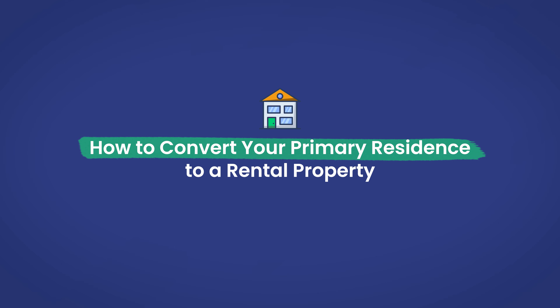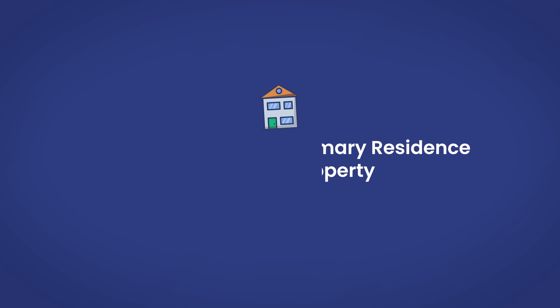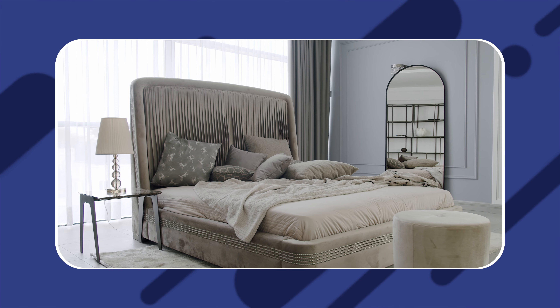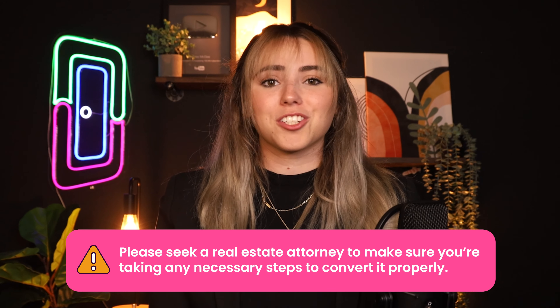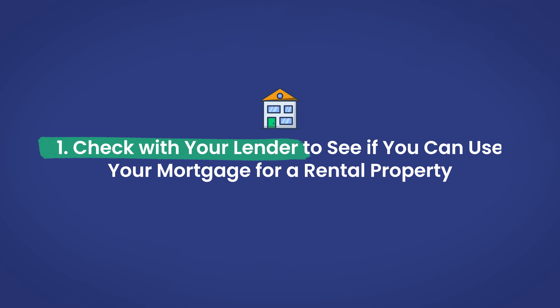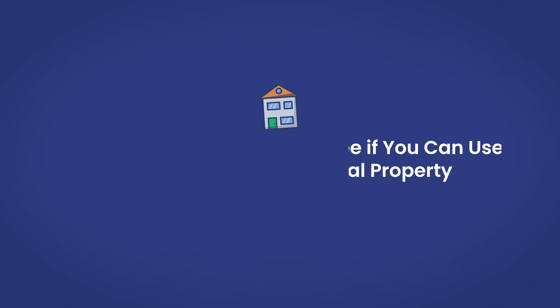So now let's actually talk about tips for converting your property into a rental. Assuming that you've already carefully weighed the pros and cons and you're ready to start renting out your property, there are a few steps to converting that property to a rental. However, there's a lot of potential detail depending on your situation, so it may be best to speak with a real estate attorney to make sure you're taking any necessary steps. First, check with your lender to see if you can use your mortgage for a rental property. If your mortgage doesn't allow it, you'll need to look into options for investment property loans to refinance the property as a rental.